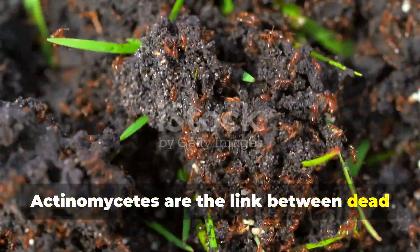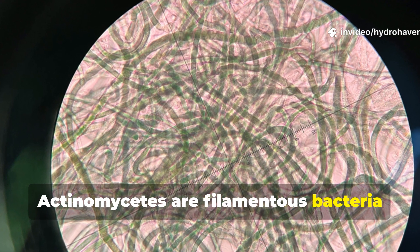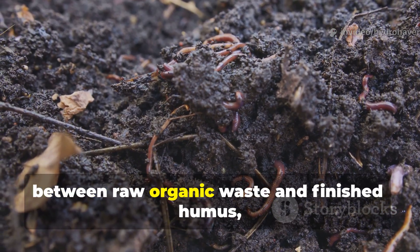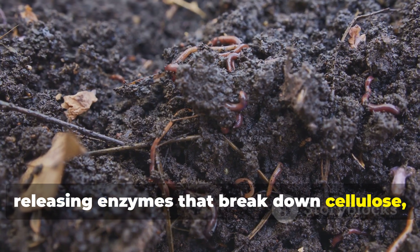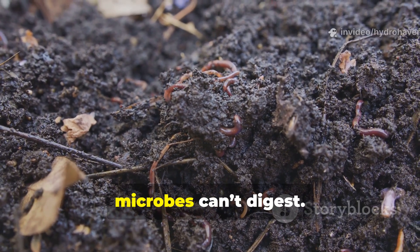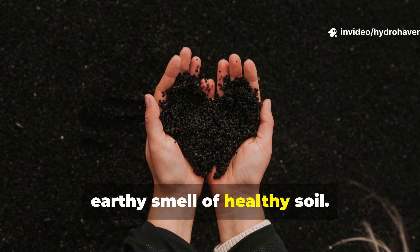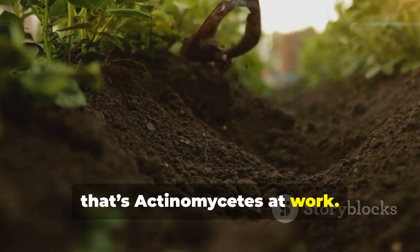Actinomycetes are the link between dead matter and living humus. They are filamentous bacteria that look and act like fungi. They thrive in the transition zone between raw organic waste and finished humus, releasing enzymes that break down cellulose, chitin, and lignin — materials that most common microbes can't digest. They're responsible for the distinct earthy smell of healthy soil. When you smell that fresh soil aroma after rain, that's Actinomycetes at work.